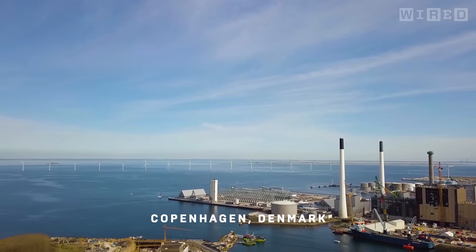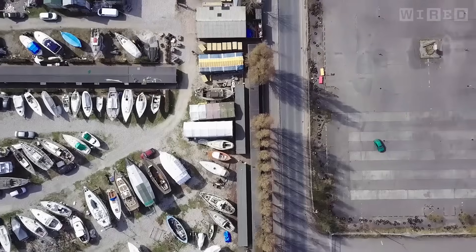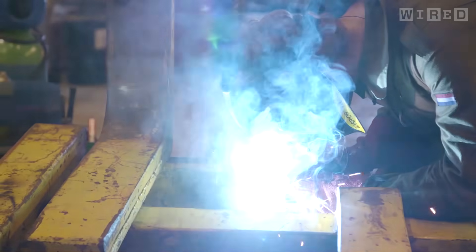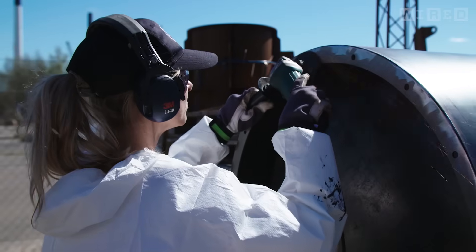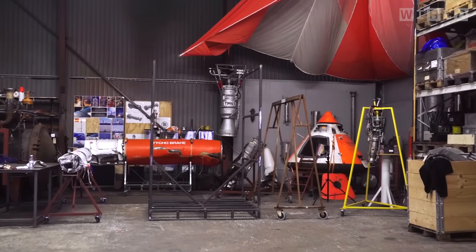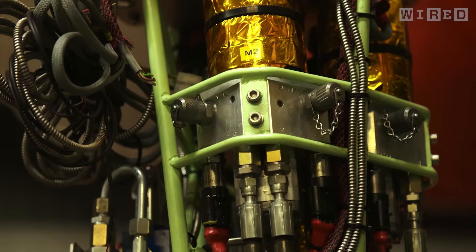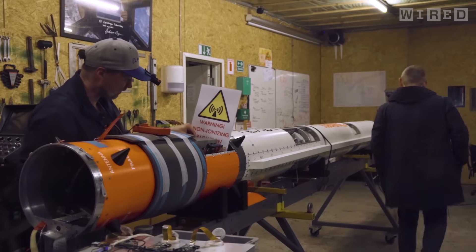We are in the Copenhagen Suborbitals workshop on the old abandoned shipyard in Copenhagen. What we do here is we build rockets. We have a collection of stuff that used to be rockets — some successful, some less successful. Electronics, huge diesel engines. We have at least 10 projects going on, but the biggest one is the Nexo 2 rocket that we will launch this summer.